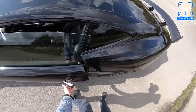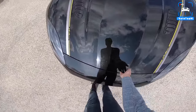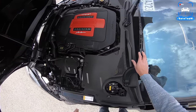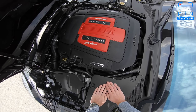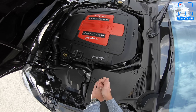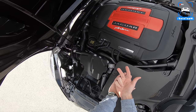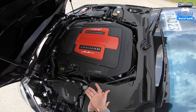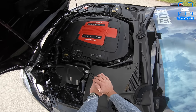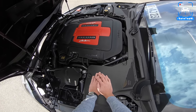Let's check out the engine. We've got the 5-liter V8 supercharged — one of the all-time great engines. It has been tickled by Arden: new forged pistons, a new carbon fiber intake, a new cooling system, a new exhaust, and ECU remapping. As standard, this delivers 575 horsepower and 700 Newton meters. It now delivers 703 horsepower and 873 Newton meters. That is ridiculous.